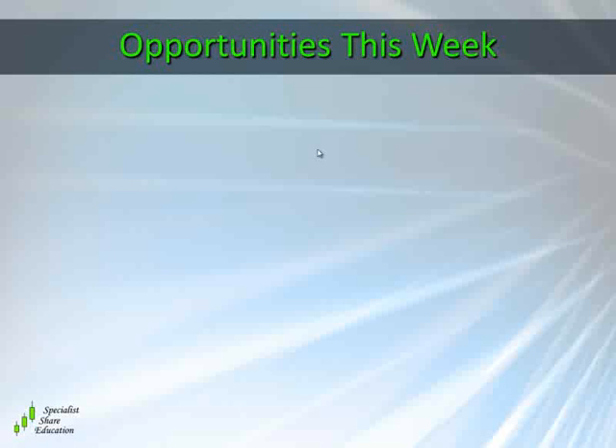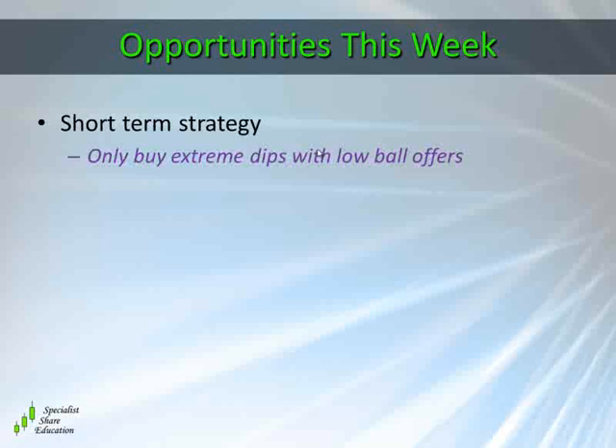Let's have a look at the opportunities for this week. A short-term strategy is basically any buying you should be doing should be at extreme dips with lowball offers. If you've been following your favorite stocks and you're waiting for them to get a little bit cheaper, just be patient because you might see them quite a bit cheaper. If you want to put some lowball offers in the market, you're looking for a dip down to a support level, and preferably when the RSI is oversold.